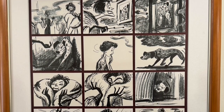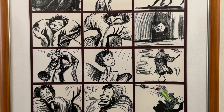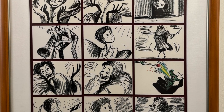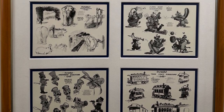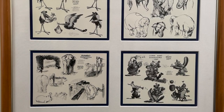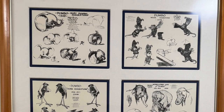On the first floor of the animation building, we were only allowed to be in the hallway, but there is a lot of art on the wall — all kinds of concept art, different storyboard art, and animation cells. Please enjoy.